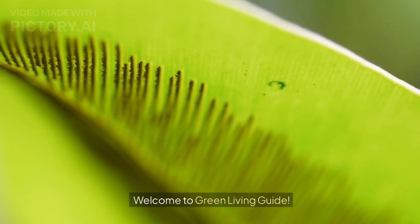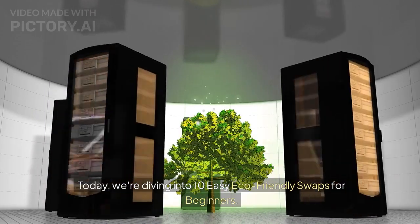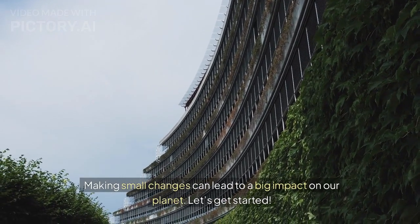Welcome to Green Living Guide. Today, we're diving into 10 easy eco-friendly swaps for beginners. Making small changes can lead to a big impact on our planet. Let's get started.